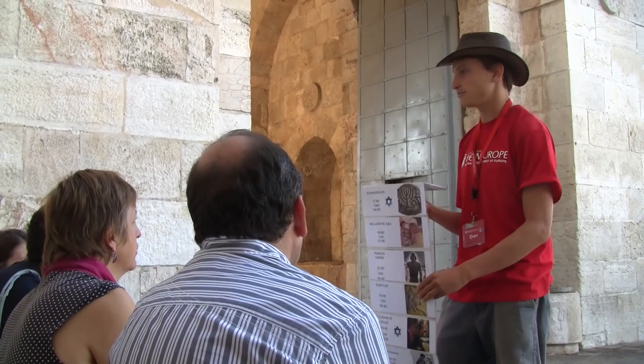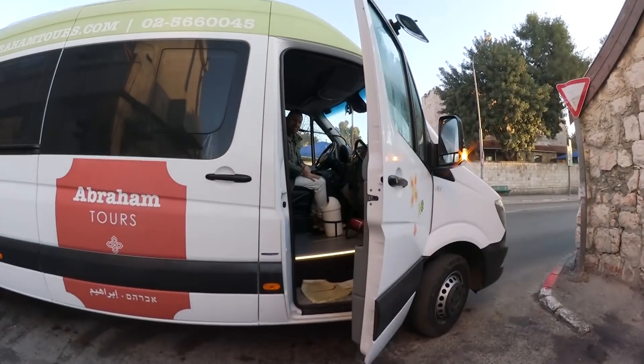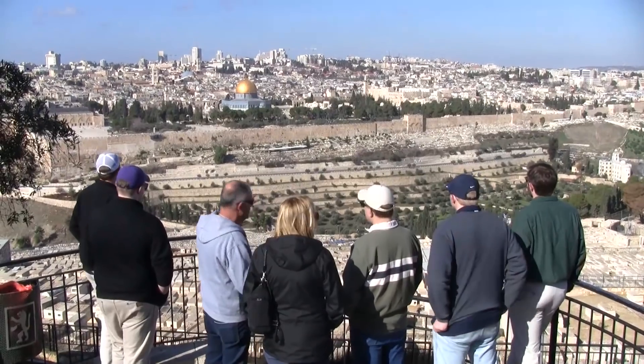Taking a tour in Israel, whether a day tour or a tour that takes multiple days, is a great way to understand the rich history of Israel. I'm Oren, a professional tour guide, an Israeli of course, as you can tell by my accent. In a few minutes you will understand much better which are the most popular tours in Israel, what you can expect, what you should avoid, and I will talk about the different companies from budget to luxury.